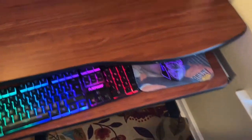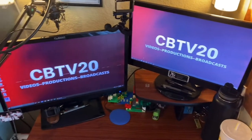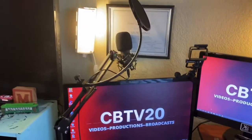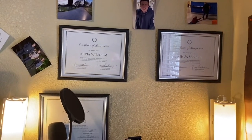We have CBTV20, of course — proud owner of it. Usually I have my GoPro in here; this is where I put my face cam, hooked on right there. And then here's my mic where I usually record videos.